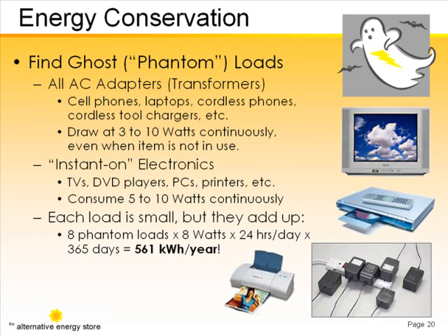An often overlooked area of household energy conservation is what we call ghost loads or phantom loads. That's energy consumption that happens even when you think the electronic device is turned off.